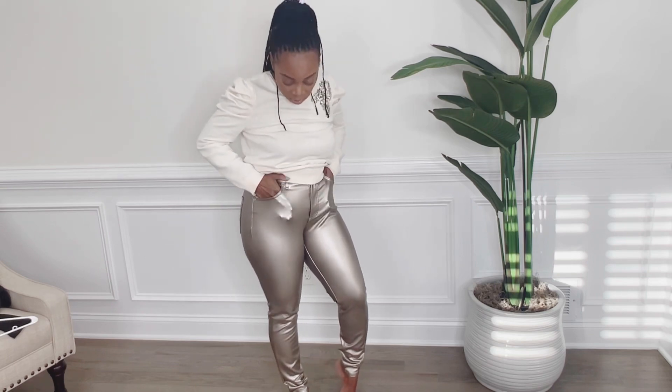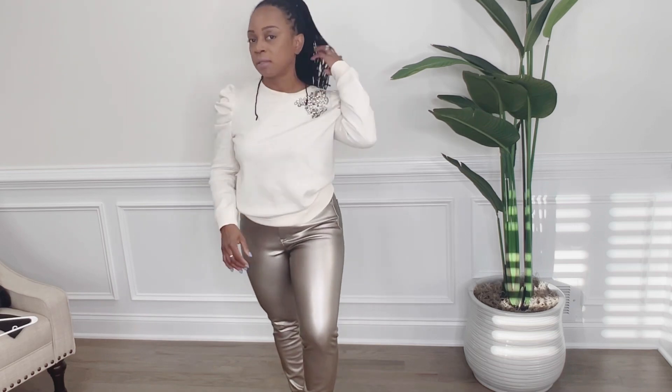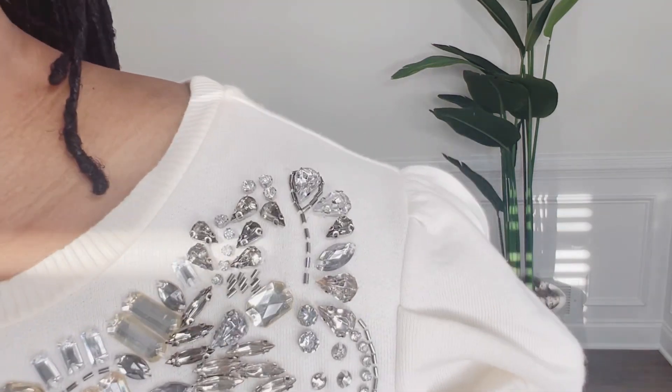The next item is these high-waisted stretch full leather pants, and I really like the fit on these. I got them in a size six, which is what I get all my pants in from Express. I like the fit, the stretch, and the metallic color. Being high-waisted is a plus because I am a mom of four, so I need a little support. I also paired them with this sweater from Express that I got about a year ago — I'm not sure if it's still in stock but I'll link something similar. I love the detail on the shoulder and the little ruffle on the puff sleeve.